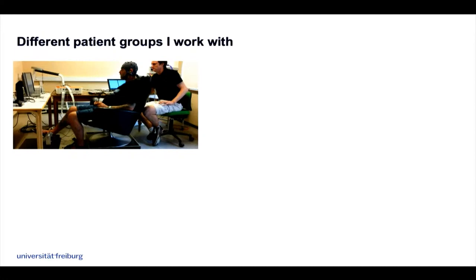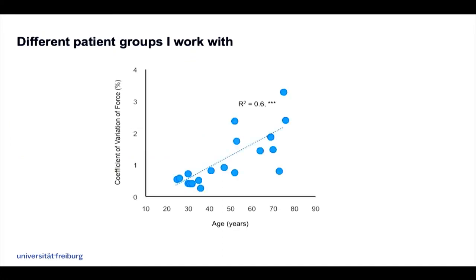Together with Dario and one of his students, we started to look at what actually happens at the level of the motor unit. We showed how age and the coefficient of variation of force increase together, similar to what Roger showed, but this is in healthy individuals. We have all the data from stroke patients yet to analyze, to see how that develops and how it affects alterations in motor unit firing and synchronization.